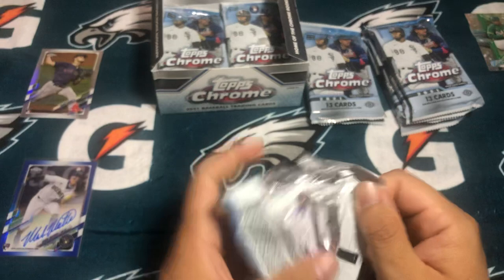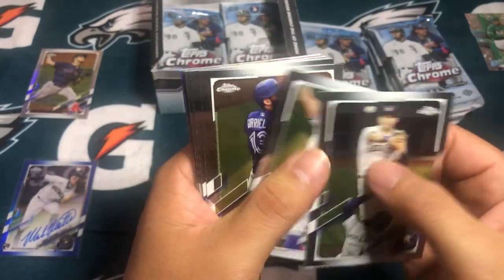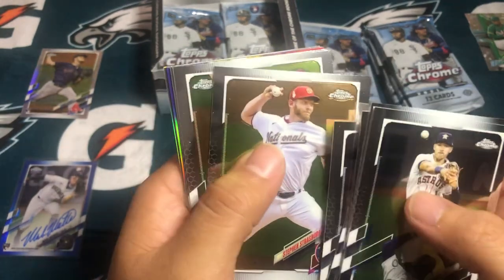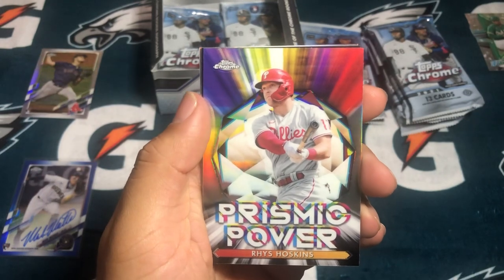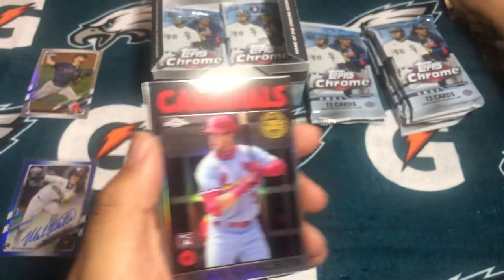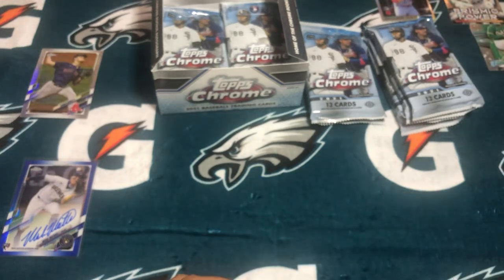This is my first time opening the 2021 Chrome, so I definitely took my time a little with the first pack. Broden Nordur — should have photoshopped his beard off. Zach Granke. Austin Riley. Jose Altuve. Strasburg. Clayton Kershaw. And then Prismic Power of Reese Hoskins. And a throwback Topps of Dylan Carlson rookie — not numbered at all. And a silver Keeson. The throwback Topps cards look pretty cool.